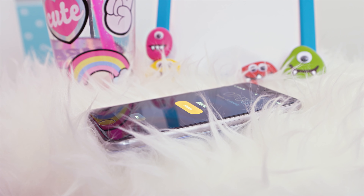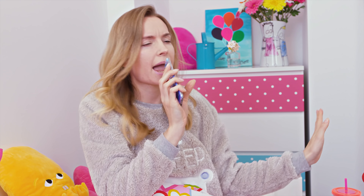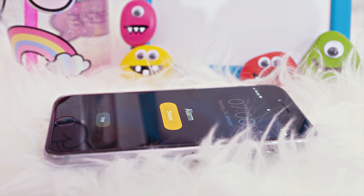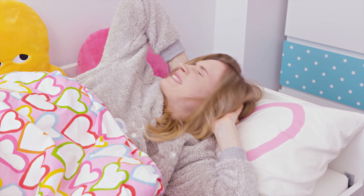How annoying it is when an alarm wakes you up from a super nice dream! The worst thing is to wake up to an annoying sound — it immediately sets the path for a bad start of the day.